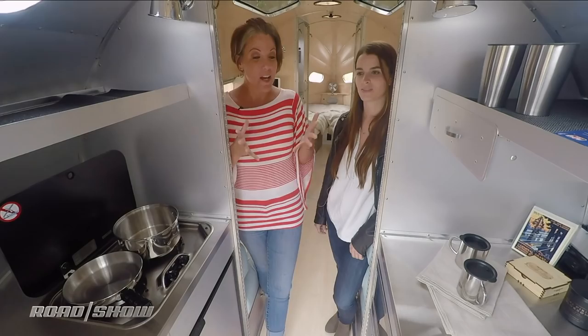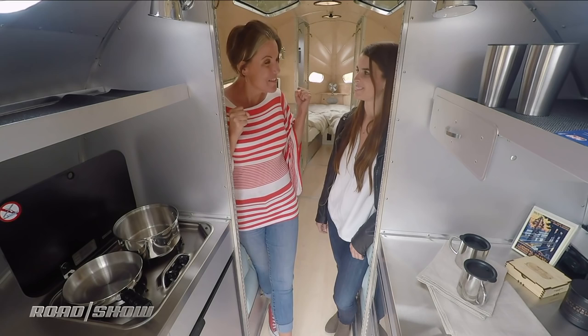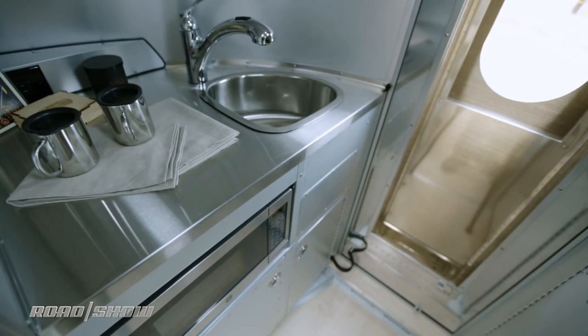I'm here with Geneva Long. She is the COO of Bolas. I have to say I love the interior of this — it's so amazing. Tell me a little bit about the kitchen. The kitchen is awesome. We are in the lithium plus limited edition right now and the microwave can run off the battery, which is something that normally doesn't happen in RVs. It's the first travel trailer to be able to do that.